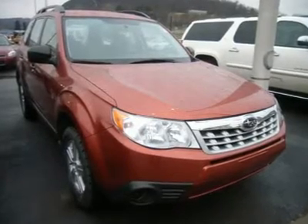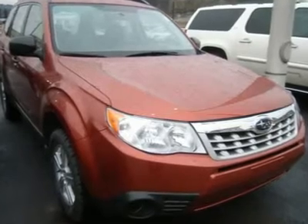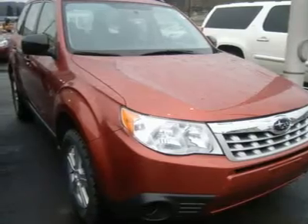2011 Subaru Forester, all-wheel drive, power steering, four-wheel disc brakes, wheel covers, steel wheels, tires front all-season, tires rear all-season.